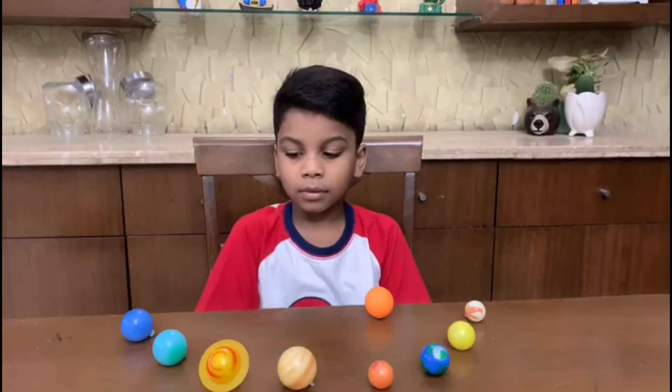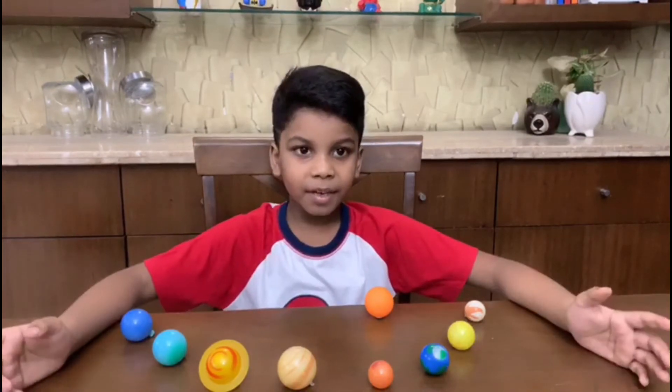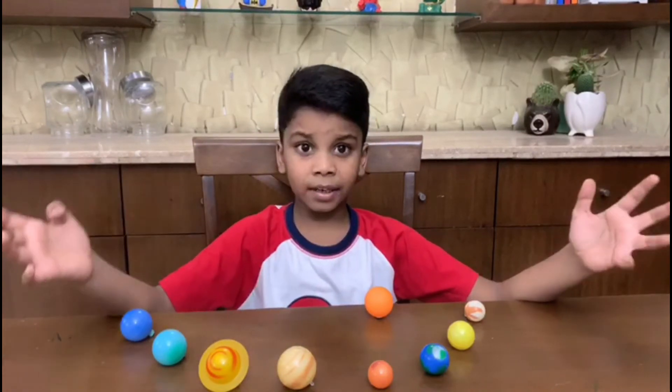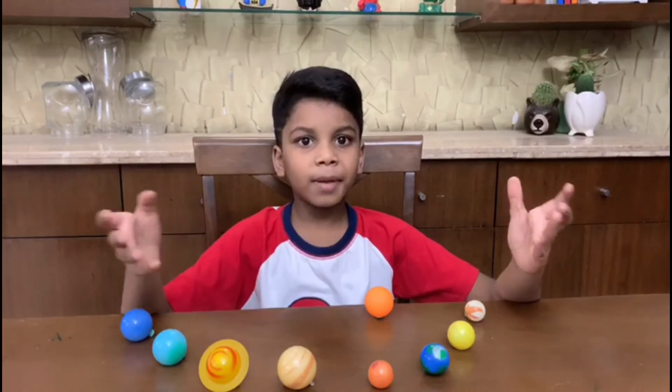Saturn is a very big planet like Jupiter and it has a very big ring made of ice and it has too many moons.